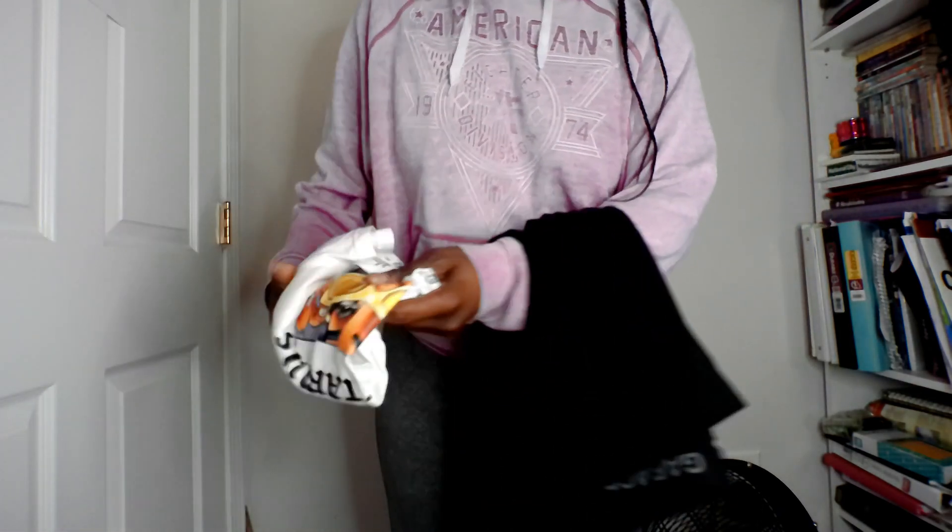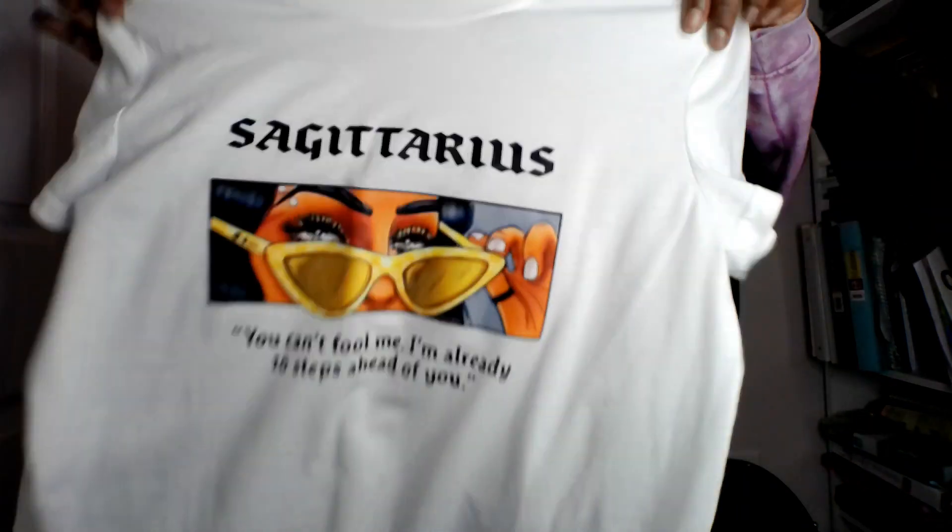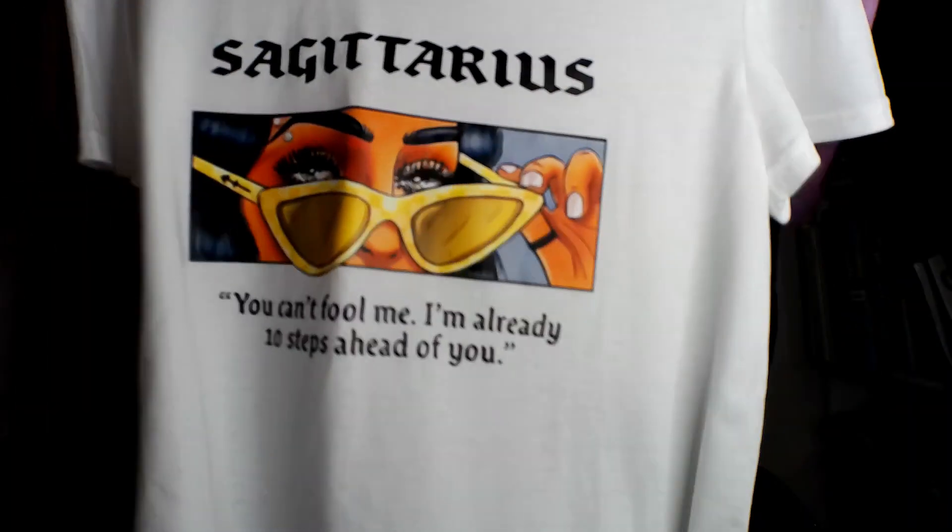Another option is these leggings from Garage with this Sagittarius shirt. I'm going to be trying on each outfit after I get out of the shower and we're going to decide what fit I'll be wearing today. Make sure you like, comment, and subscribe — road to 500, let's go!